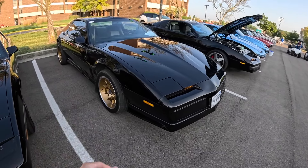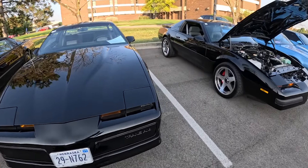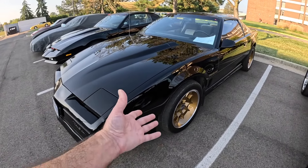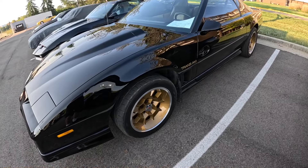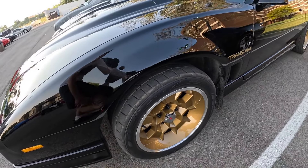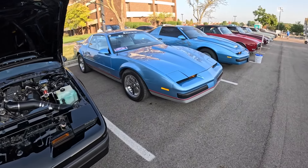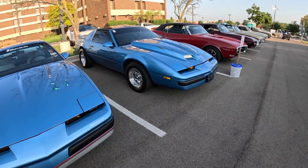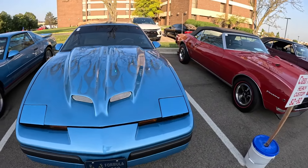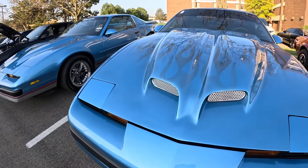Check out this third gen - it almost looks like it would be a Bandit third gen with the gold honeycomb wheels. You used to not see people mismatch wheels from different generations of Firebirds, but it's starting to become a more common thing. These are second generation honeycomb wheels - the aftermarket Year One honeycomb wheels, bigger than the ones that came from Pontiac. It's nice to see people customize their cars to their own taste. If you can make it a little bit better than factory, go for it. This one's got a custom paint job with flames and a dual snorkel.